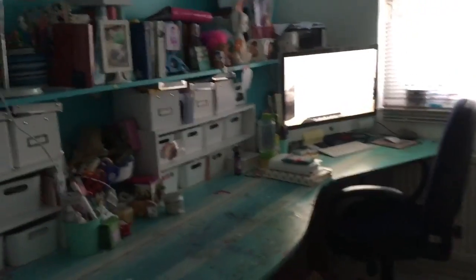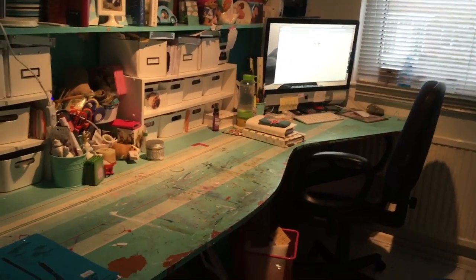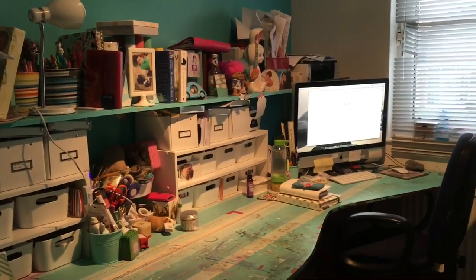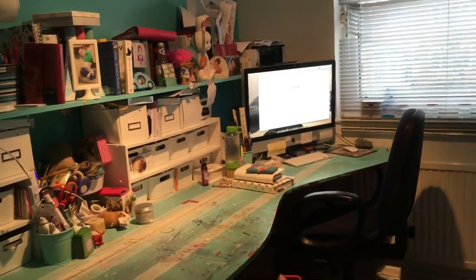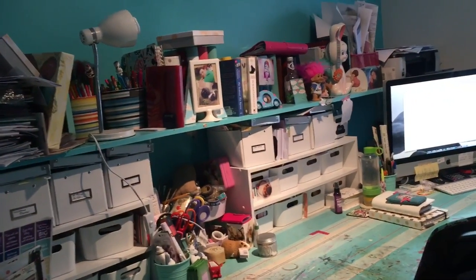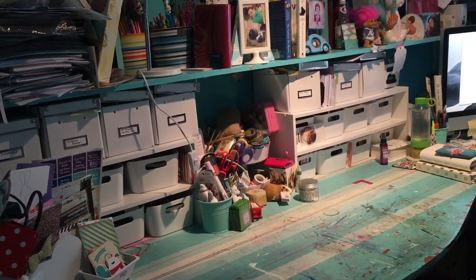It's a bit dark — it's actually lunchtime but because it's January it's dark in here. I've only got a little window and I've kind of got the blind closed a little bit so you can't see my street. Yeah, so this is my little room, it's all mine. I don't have to share it or anything. So you guys wanted to see where I store stuff and everything, so I guess I'll take you through.